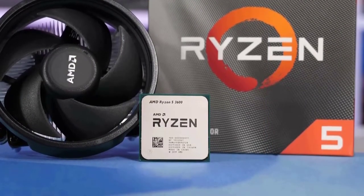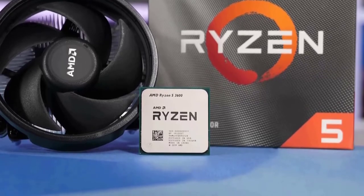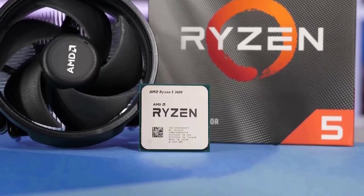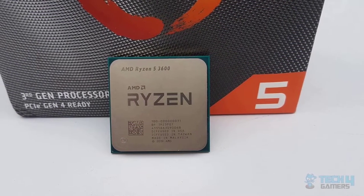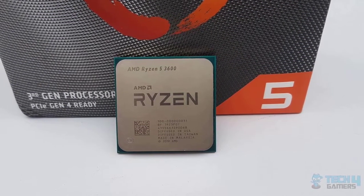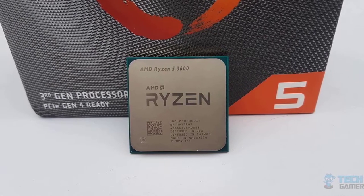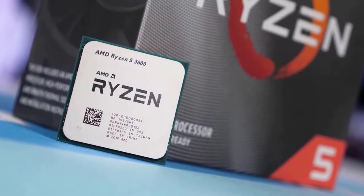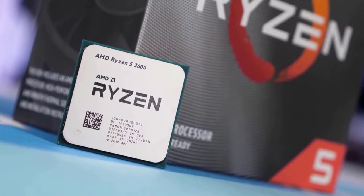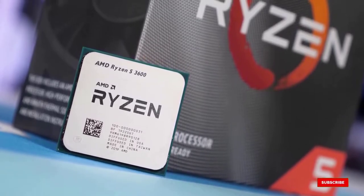With that kind of processing power, there isn't much you won't be able to do. With the AMD Ryzen 5 3600 you are also going to get 35MB of game cache for even better performance. This CPU from AMD uses PCIe 4.0 and is compatible with AM4 sockets, so it will work with all the latest components.